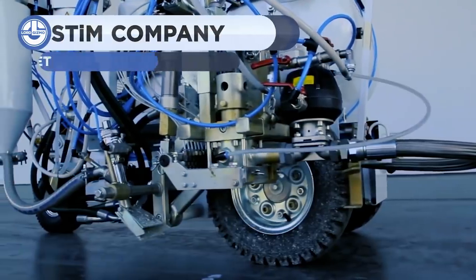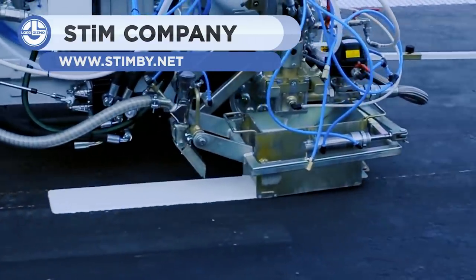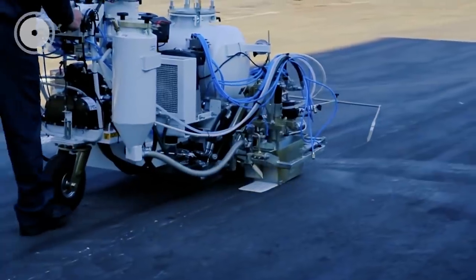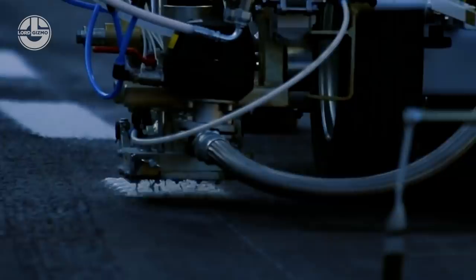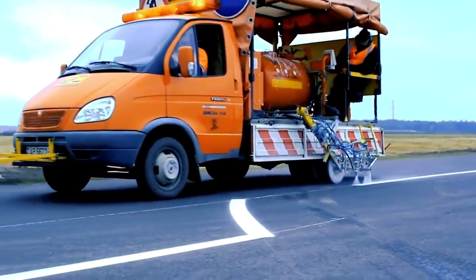Roads face the continuous problem of wear and tear, and as such, a device that is perpetually needed is the road marking machine. It is designed to paint roads with great speed and accuracy. These machines have been in use for years. Nowadays, updated models are built so they can be driven, or you can simply walk along with it.